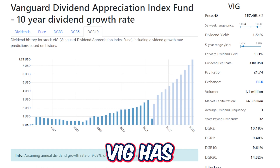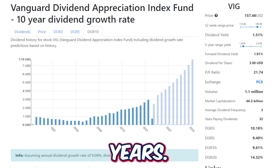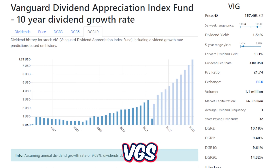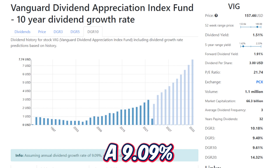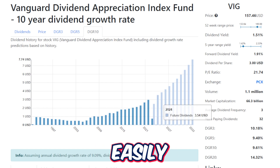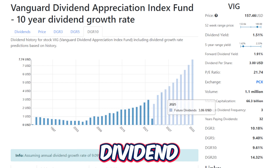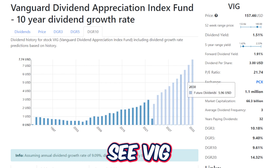If you assume VIG has an annual dividend growth rate of 9.09% — meaning the dividend doubles every eight years — and again this is based on previous data, we don't know what VIG's future dividend will look like, but at a 9.09% growth rate we could easily see a $3.54 dividend in 2024, a $3.86 dividend in 2025, and by 2030 VIG could reach almost $6 in dividends per year.